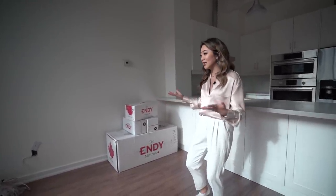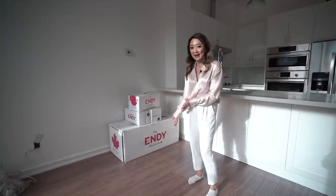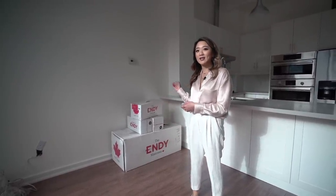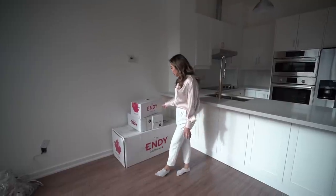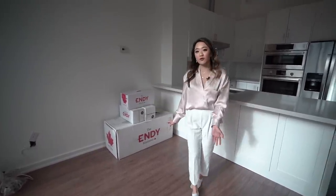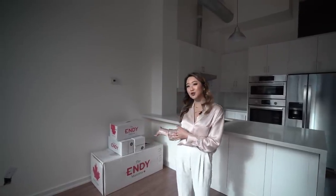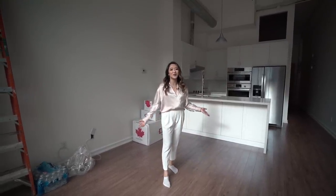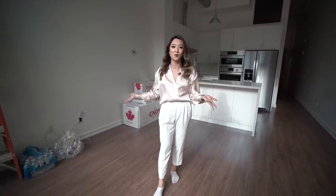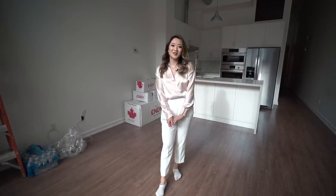The only thing I have in the apartment right now is my Endy mattress — I'm very excited to open it and sleep on it tonight. I've heard so many great things about it. It's a Canadian-made mattress and they have other products too — I have the duvet and two pillows. They have a 100-day free trial and you can use my code below for 50% off. That was pretty much my entire apartment — I hope you enjoyed it. In a few months I'll update you with all my furniture and decorations. See you soon!